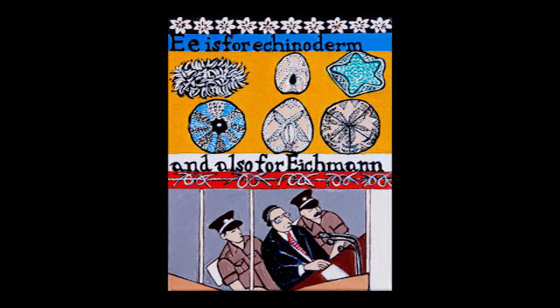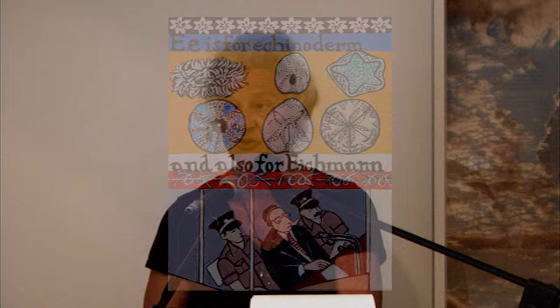E is for echinoderm. I've always been interested in this group of marine animals. I used to collect sand dollars as a child, and later, when we lived in Indonesia, I collected a variety of different sea urchin shells. With their beautiful patterning, I often include these in my work as a decorative element.